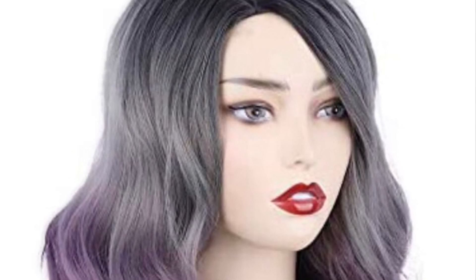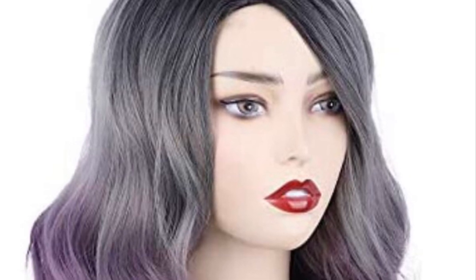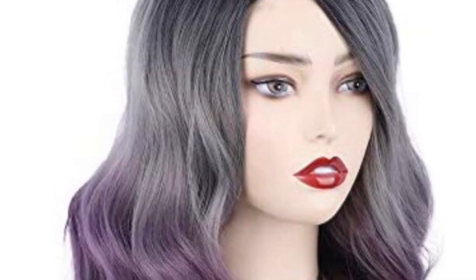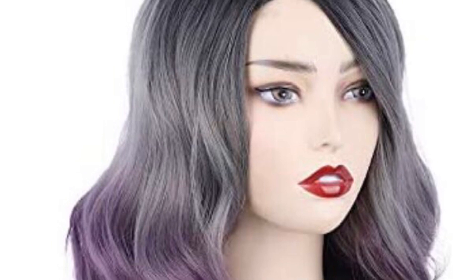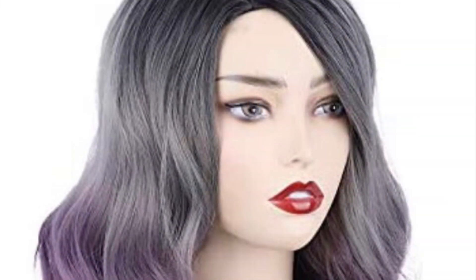This little number is by AISI Hair. It's an ombre wig, really cute little number, and it does come in several colors. I found this while I was prowling around on Amazon. Prime Day is June the 21st and 22nd, so if y'all want to check out any deals on there,